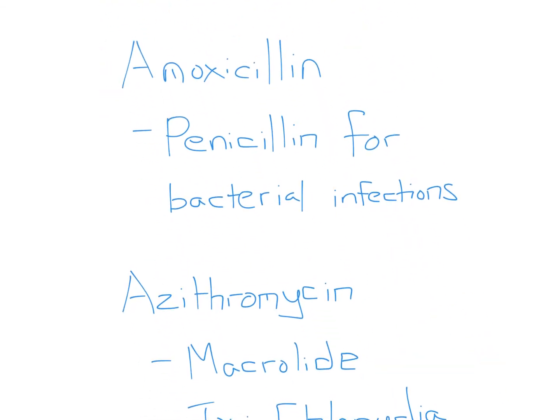Looking at the other choices: amoxicillin is a penicillin derivative used for bacterial infections. Its mechanism of action involves binding to penicillin-binding proteins on bacteria, inhibiting cell wall production, and thereby causing apoptosis. It would not be appropriate here.